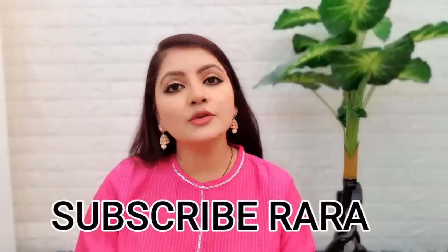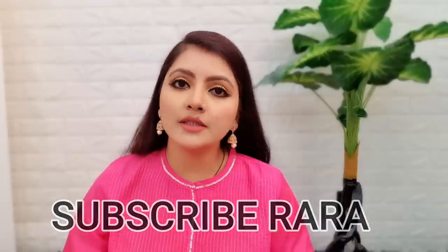Hello everyone, welcome to Rara Friends. I am going to talk about Mama Earth's newly launched 4 variants of body lotions, and I am going to talk about my favourite which I am using — this is Mama Earth Rose Body Lotion, which is for deep hydration and is perfect for winter.